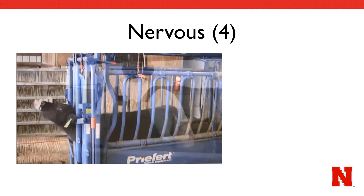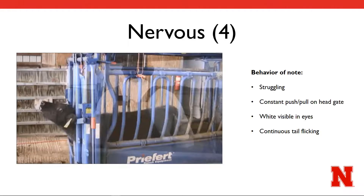While this heifer appears to be still at the beginning of the video, she rapidly transitions into a motion of constantly pushing on the head gate. She is obviously struggling to push her way out of the restraint. Furthermore, her tail is in constant motion, showing stress and agitation. There are two points in the video, in the middle and at the end, where her head is at such an upward angle that the white is visible in her eyes as well. All things that would lead to her chute score assignment being a 4.